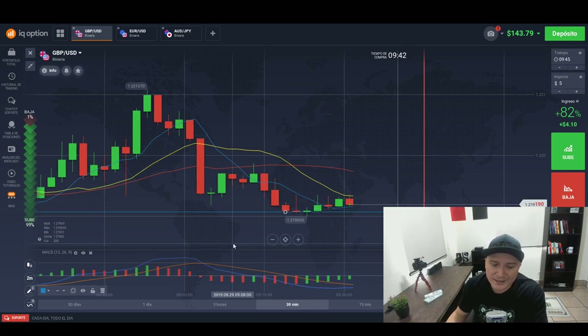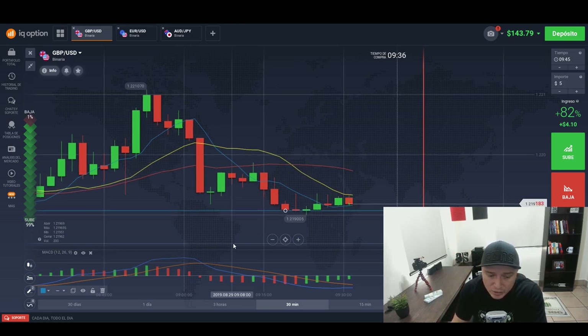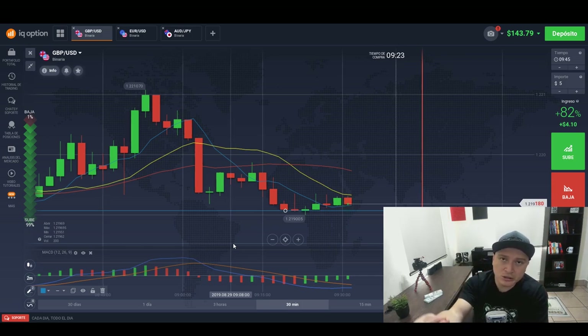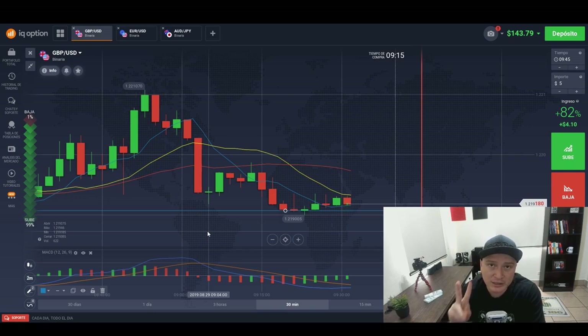So this MACD indicator is just like some sort of prediction indicator — it's like looking at the future. It's like this indicator is actually going to help you decide whether you should trade the next two minutes or not. We're going to wait for this one to actually touch because that way I can show you with the live results. In the meantime, I'm going to answer the second question.